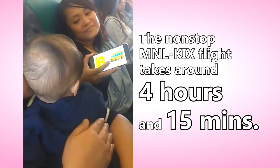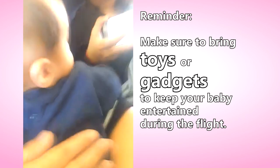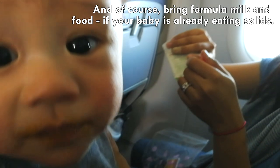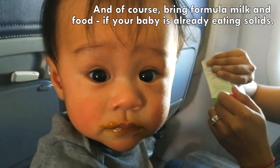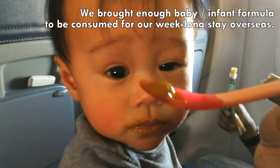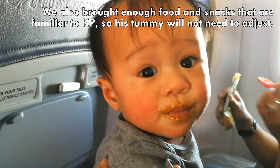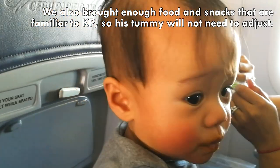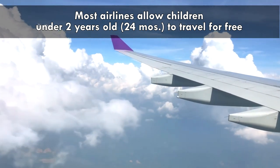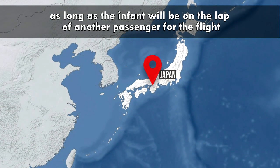Take note that budget airlines do not usually provide onboard entertainment for passengers. We brought along snacks for KP just in case he becomes picky and won't like what's readily available in Osaka. True enough, it was difficult to find familiar food and snacks for KP once in Osaka. Make the most of traveling with your child with airlines that do not charge airfare for children under 2.